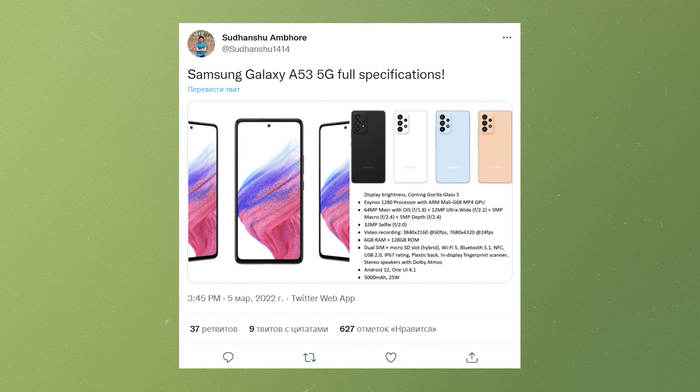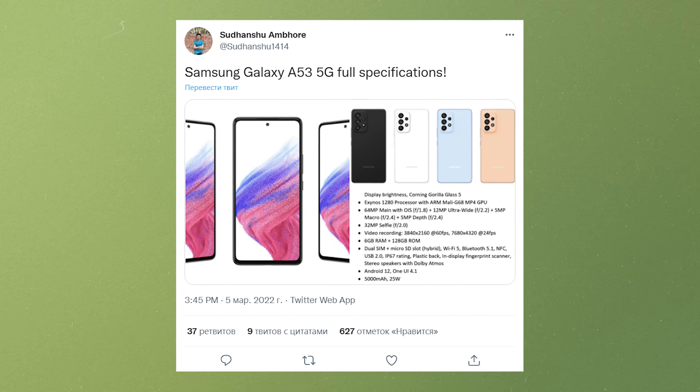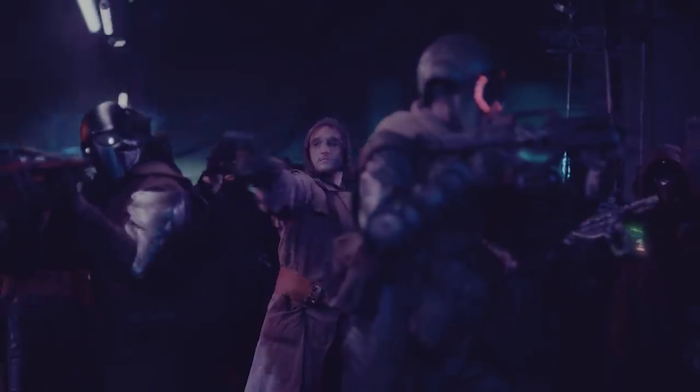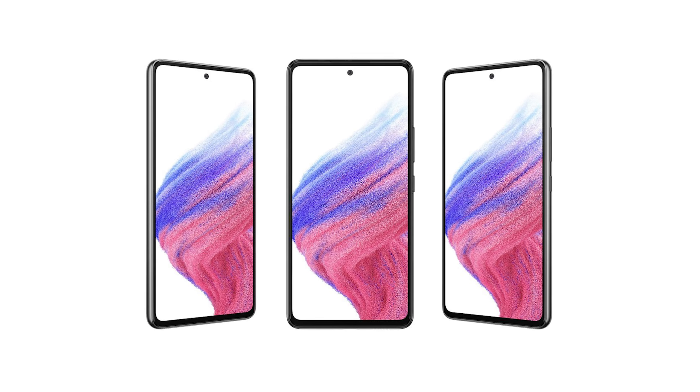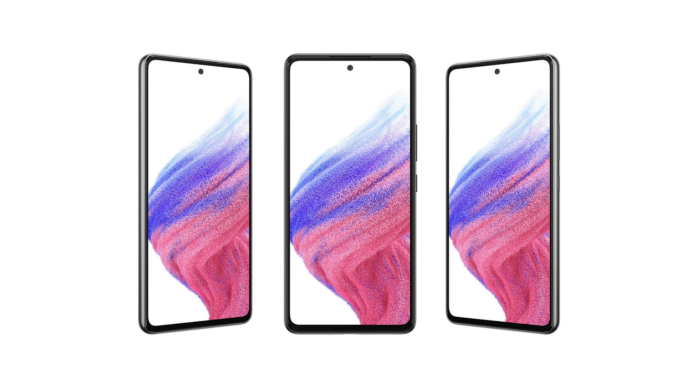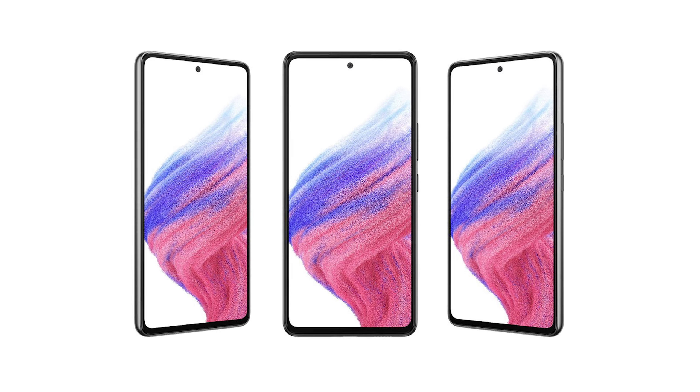We also have an approximate launch window set for late March 2022. A previous report speculated that many mid-range smartphones launched in 2022 would use Exynos chipsets. The Galaxy A53 will use the Exynos 2080, debunking earlier reports about it using an Exynos 2000.